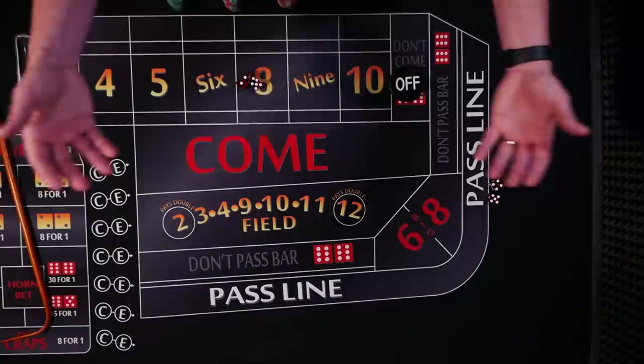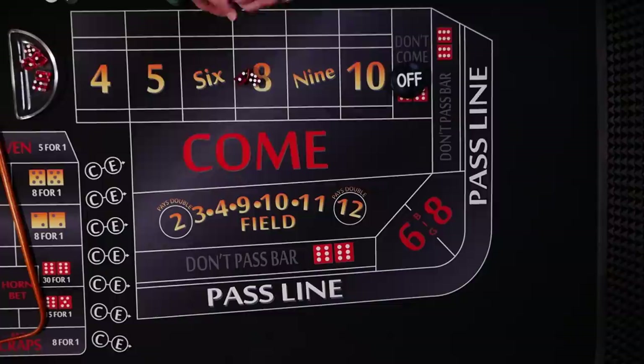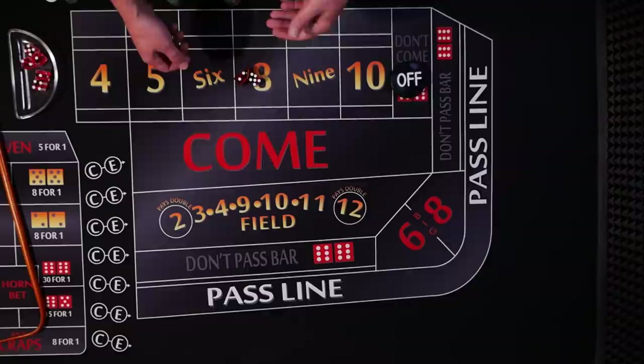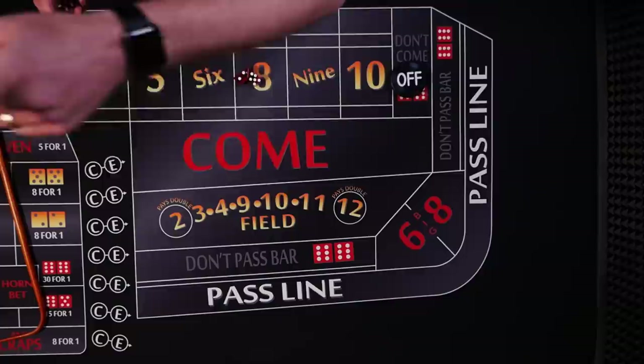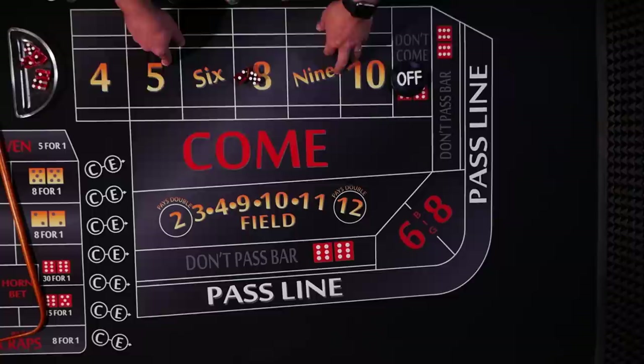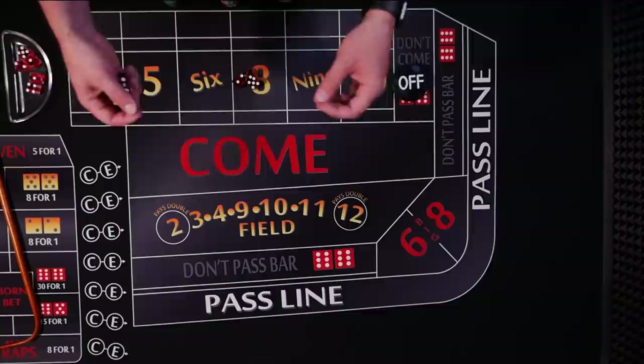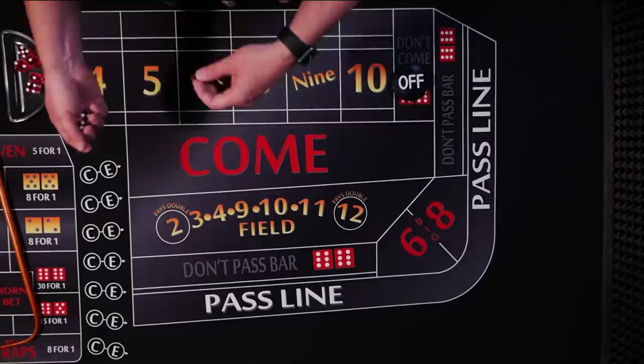Another rule is they ask you to throw to the opposite end of the table from where you're standing — they always require this. They also tell you to keep the dice below eye level so the dealers can watch the action on the table; if the dice go too high, dealers can't see what's happening and players might move bets or grab chips. These rules are somewhat related to dice control or dice influence, which is a perfectly legal way to try to gain an advantage.